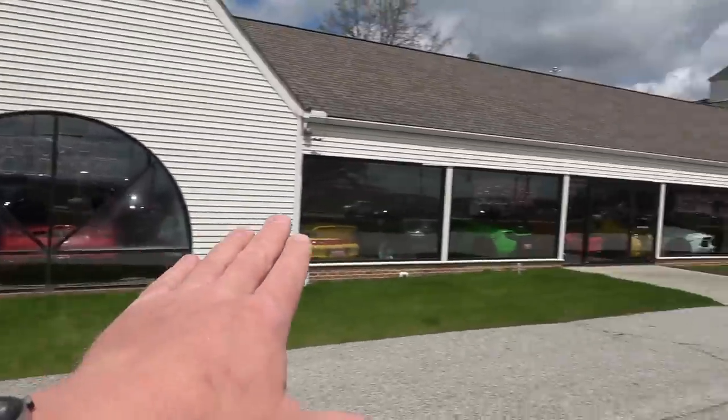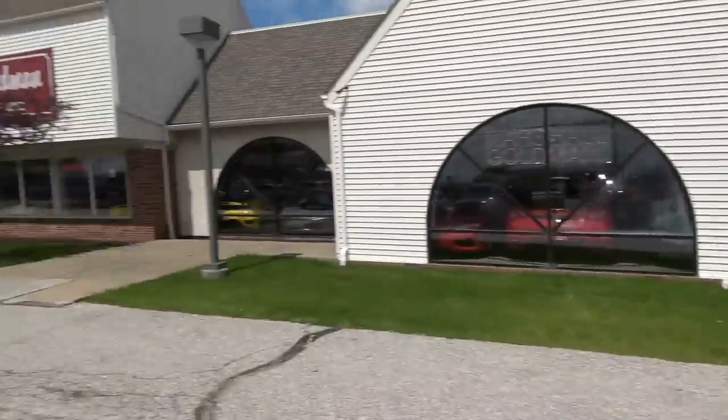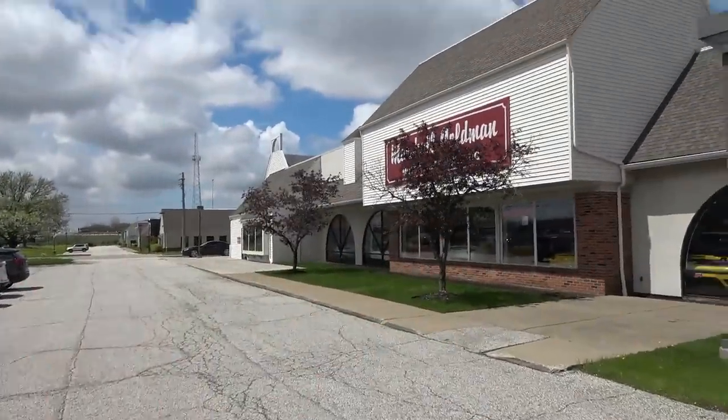This place is awesome. Their inventory is bar none the best that I've ever seen. I don't know if there's any other place in the country that has a better inventory than Marshall Goldman Motor Sales right outside Cleveland, Ohio. But yeah, let's walk in and take delivery of my first supercar ever.